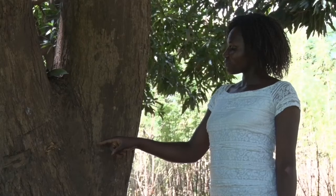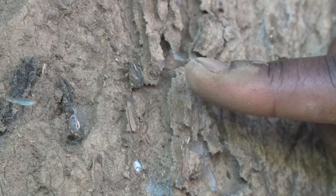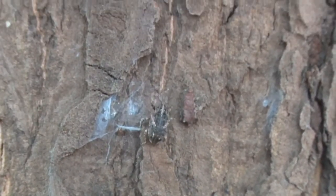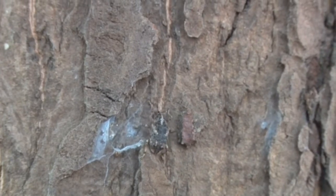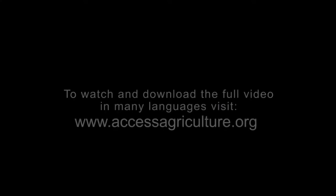But before doing so, let us see how mango seed weevils live. Adult weevils are dark brown to grayish black. Their color enables them to blend well with the bark of mature mango trees, where they live between fruiting seasons.